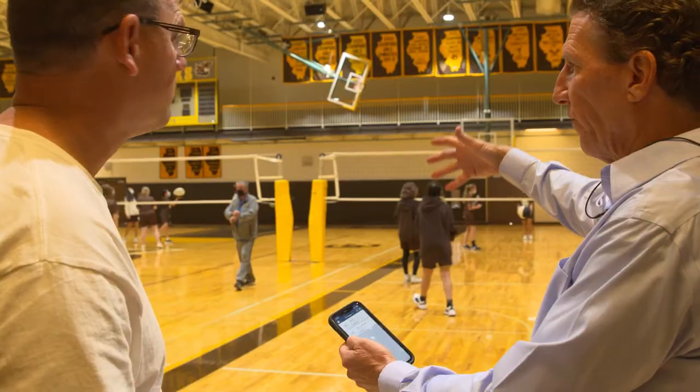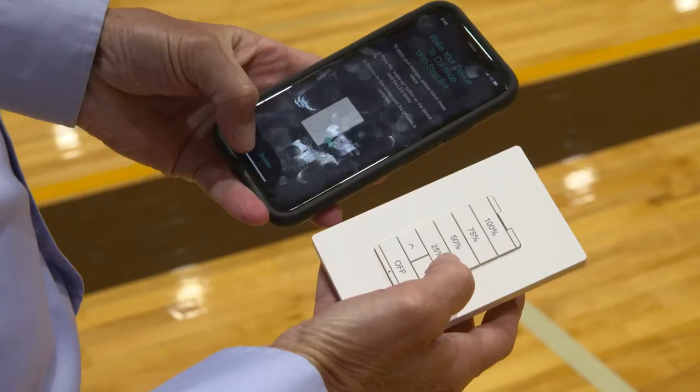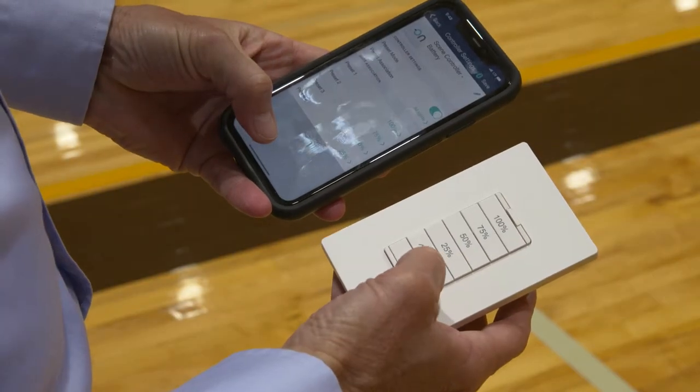Being able to work with such an efficient team and a team that's very hands-on, that explained everything to us from start to finish, that was very important to us. But then also to not just leave after installation was complete, but to walk us through, for example, the Bluetooth technology that's going to be able to allow us to control different lighting.